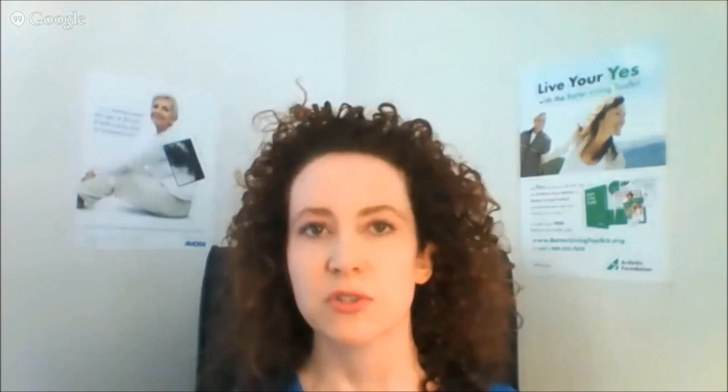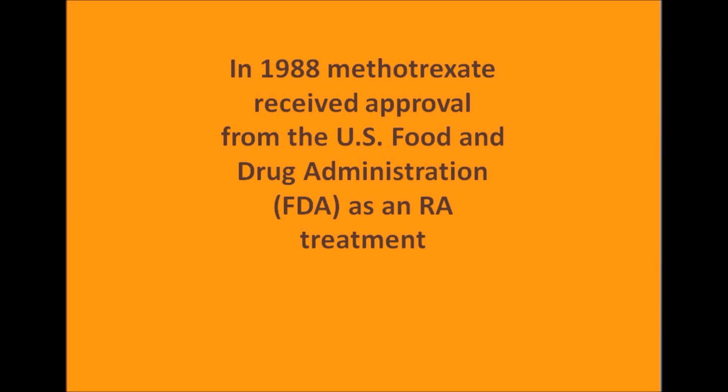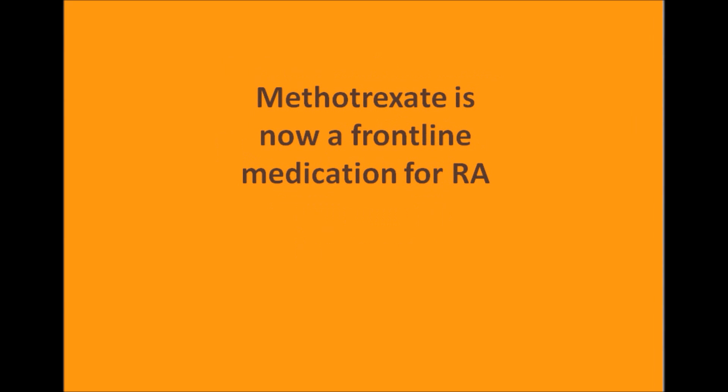Aspirin and anti-inflammatories were some of our early medications to help treat symptoms, but we often had to use them to the point of side effects. Gold shots were one of our early treatments. Methotrexate was actually studied in the 1950s, but it was not FDA-approved until the late 1980s, and it quickly became the standard of care and an anchor drug for treating most patients with rheumatoid arthritis.